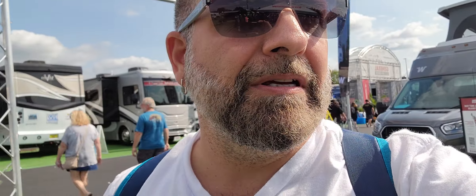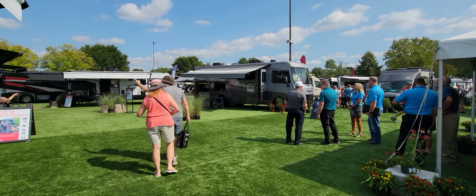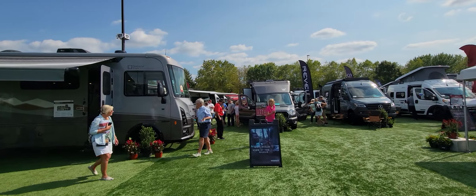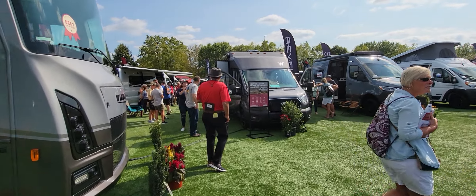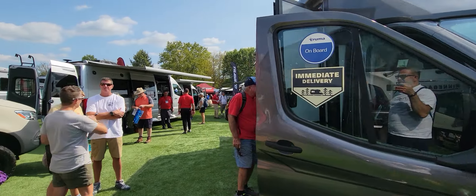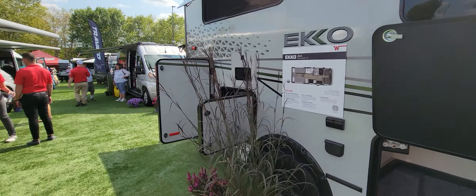Welcome again. I'm here at the 2022 Hershey RV Show in Hershey, PA and I made it to the Winnebago display. I'll try to show you a little bit around. There are a lot of rigs, a lot of RVs, and they kind of emphasize mainly on the vans. I'm just gonna go through them and show them a little bit.